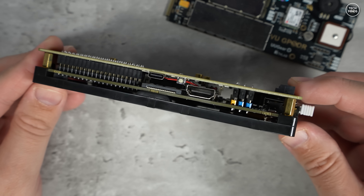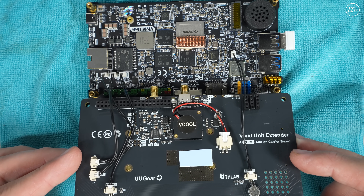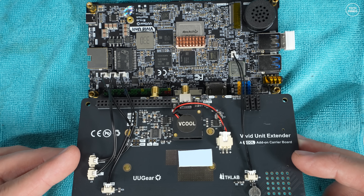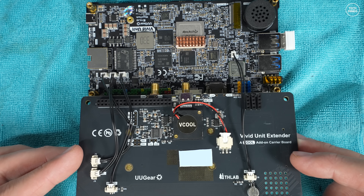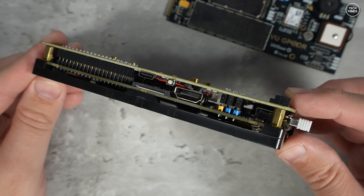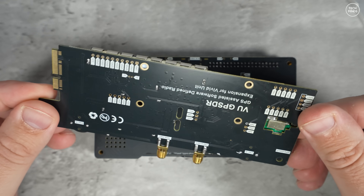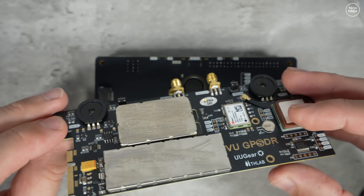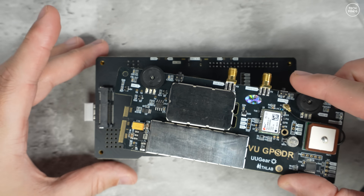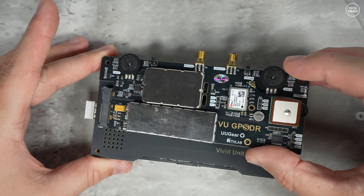To attach the VU GPSDR board to the Vivid main unit you need the extender board. There are also four cables supplied that need to be attached to the extender board and then connected to the Vivid Unit board. The extender board simply pushes down over the 40-pin header and some data and USB headers. Once the extender board is connected and in place, you can install the GPSDR board by sliding it into the edge connector and securing it with the provided screws.